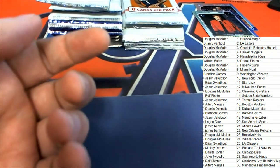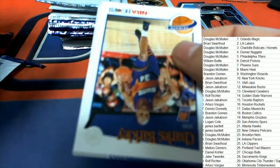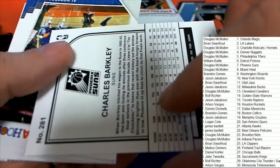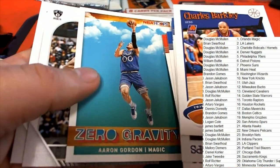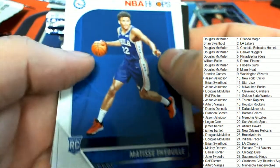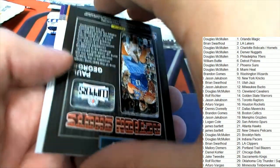Kobe and LeBron — another nice-looking insert, this tip-off. Man, Hoops this year looks outstanding, way better than last year's Hoops, just from the inserts. Look at that old-school Barkley — I remember these. That's an old-school Hoops retro style card. And zero gravity.